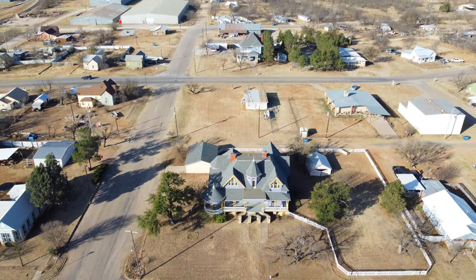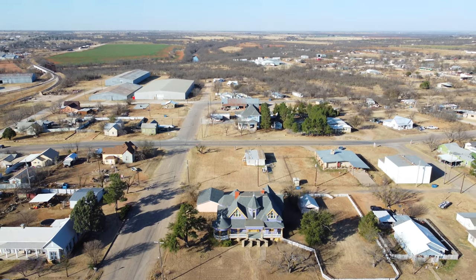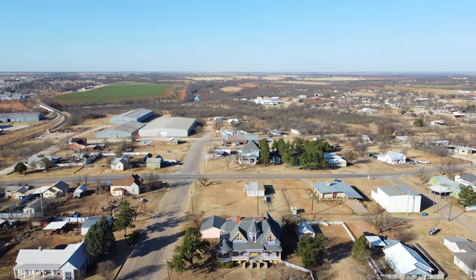Don't miss out on the opportunity of a lifetime to own a piece of history in one of the fastest-growing states. For more information, click below.